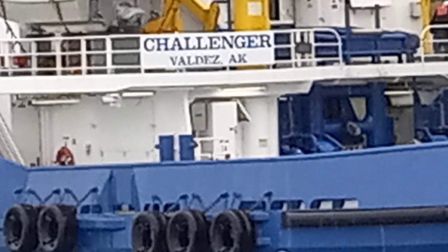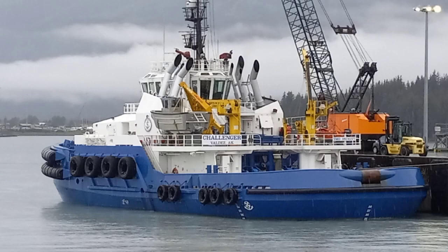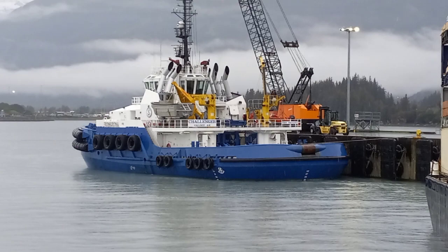The Challenger is just one of the escort tugs up here in Prince William Sound from Schwest. There are four others: the MV Champion, the MV Commander, the MV Contender, and the MV Courageous.